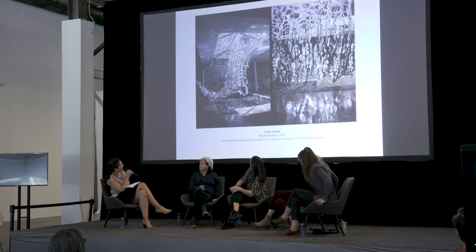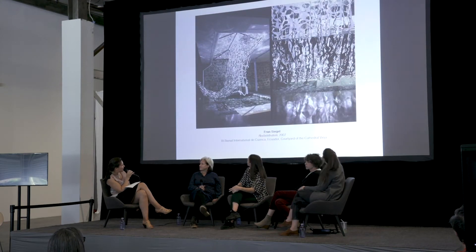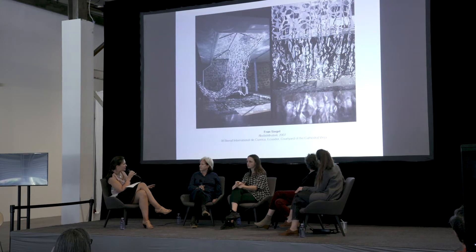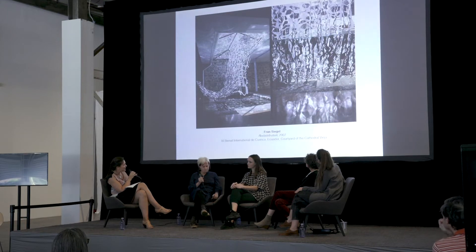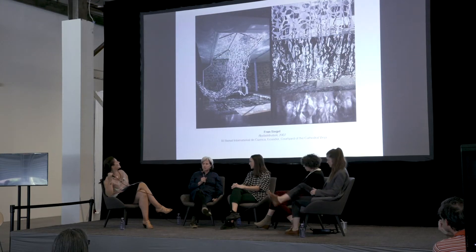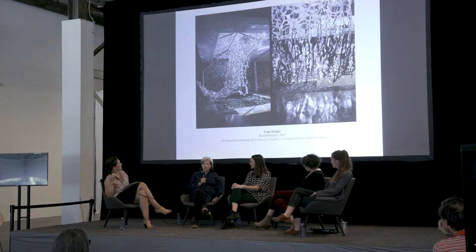This is an interesting piece that you actually created in Ecuador at a very old church. The work is basically inspired by the place but also references it, and needs to be seen in the place it's a part of. Maybe you can talk a little bit about that, Fran. So this was done in the oldest cathedral in Cuenca, and it was part of the Cuenca Biennale.